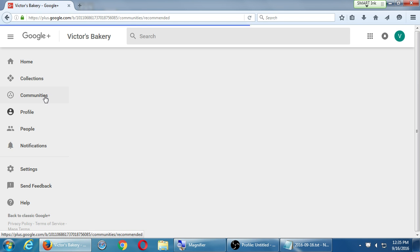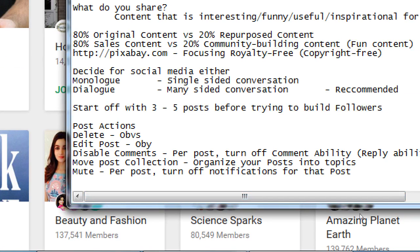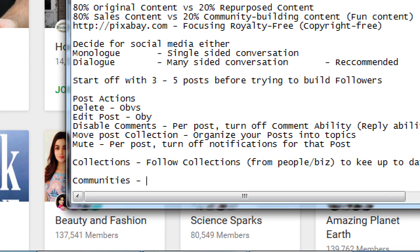The next secret weapon of Google Plus, which I think is much more effective than collections, is communities. Collections: only you can create and only you can add to your collection — people can reply to a particular item but no one else can contribute. Communities are places where lots of people and businesses on Google Plus join together and talk about a topic, share a photo, share a link, reply to each other — building networking and community.